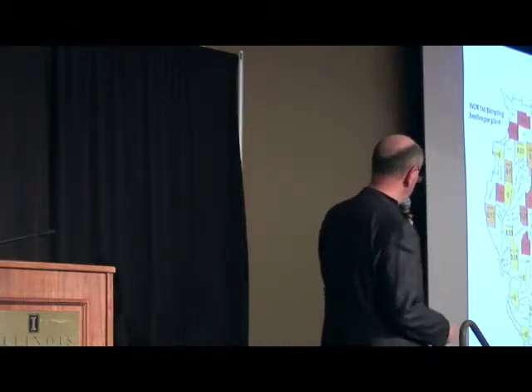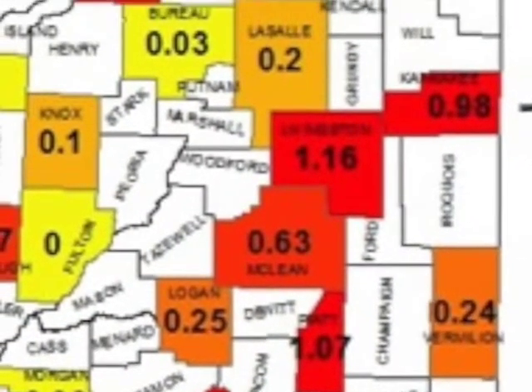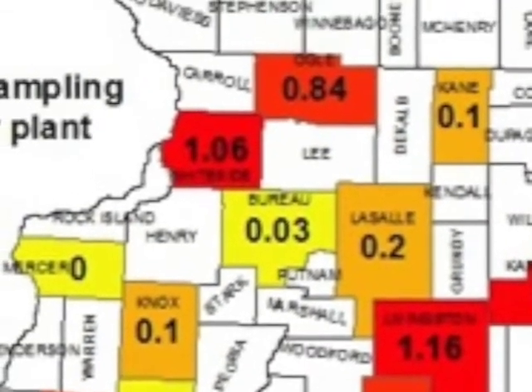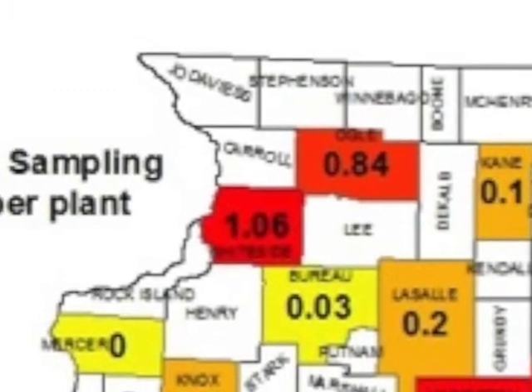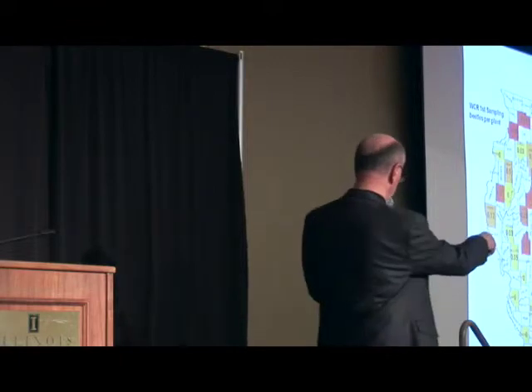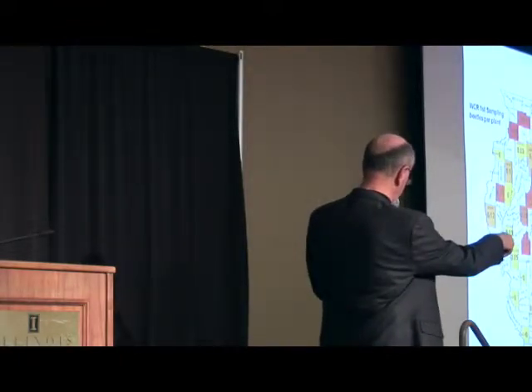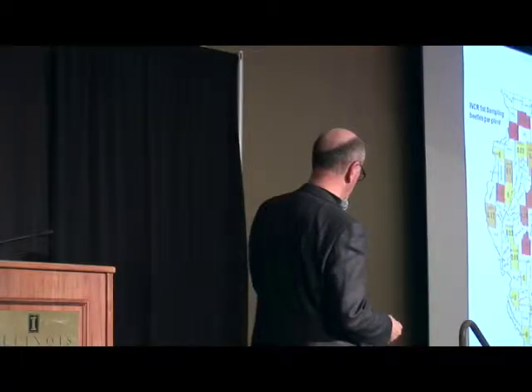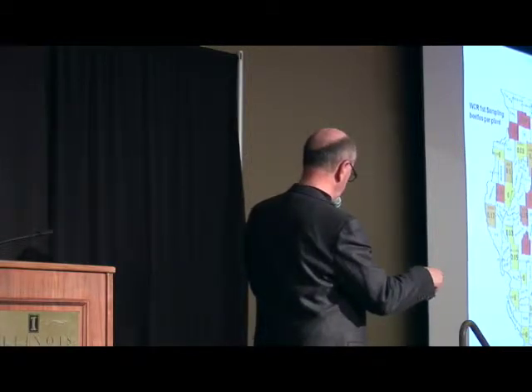Some of these numbers would suggest concern, particularly through east central Illinois in early August and even into mid-August, and some areas up in northwestern Illinois. But for a good cross-section of the state — particularly the southern third — very low numbers of western corn rootworm adults in those corn fields. So I have to ask the question: why are we planting so much BT rootworm corn in that area of the state?